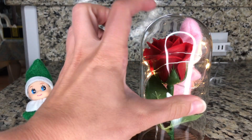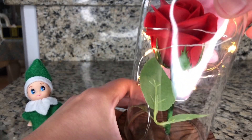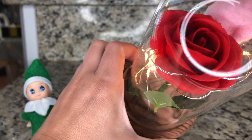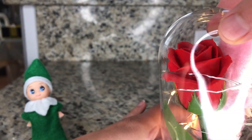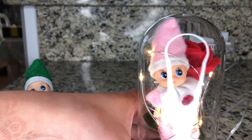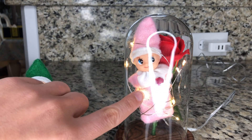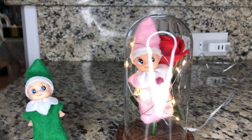Let's look at it. Oh, it's glass. That's magical. Look how pretty that flower is — such a beautiful rose. Wow. Are you seeing this? The elf's in there.